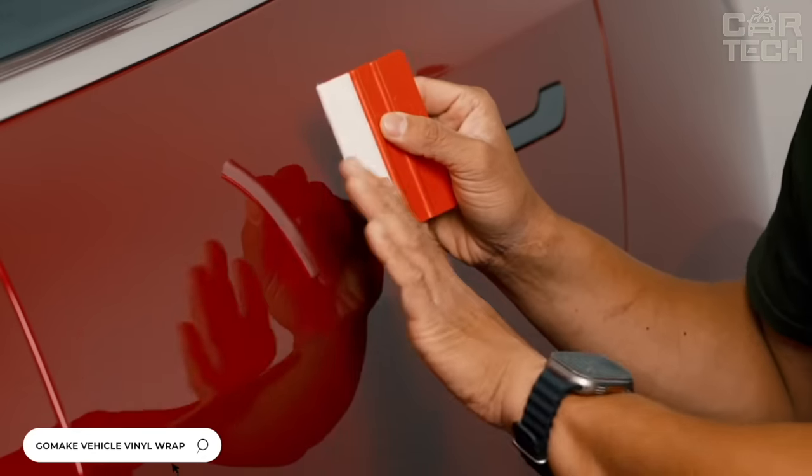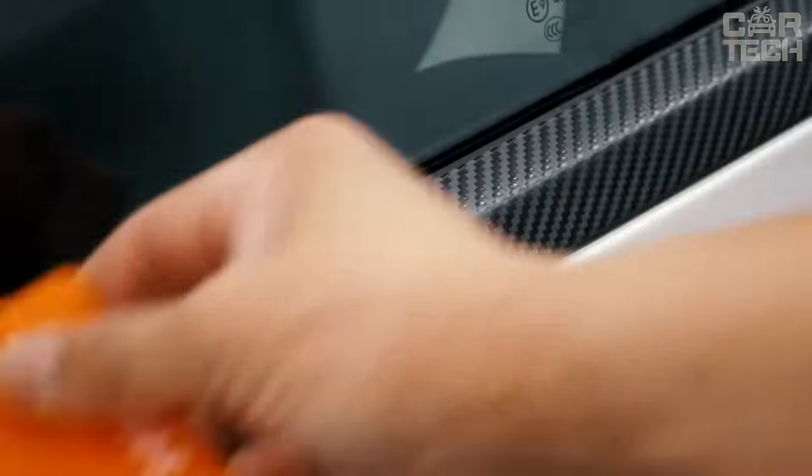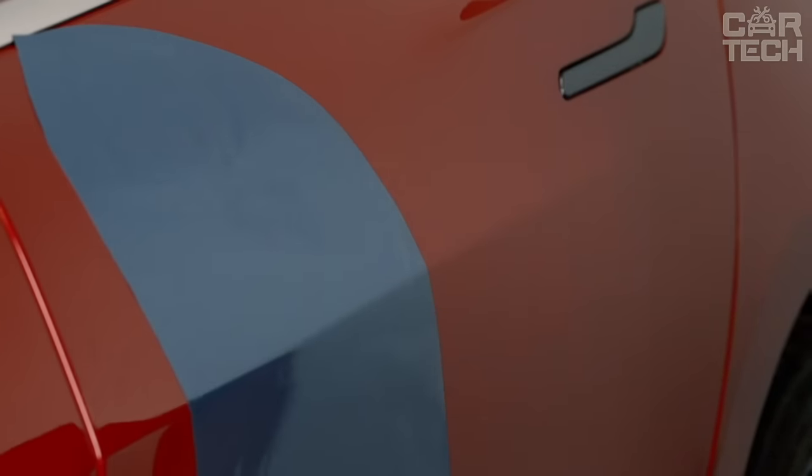Self-adhesive films are widely used today for decoration of cars, residential, office, and other premises. The offered kit will greatly facilitate the work of gluing tinted and other types of film. It includes a plastic spatula for smoothing the film, two types of cutting knives, and additional blades.